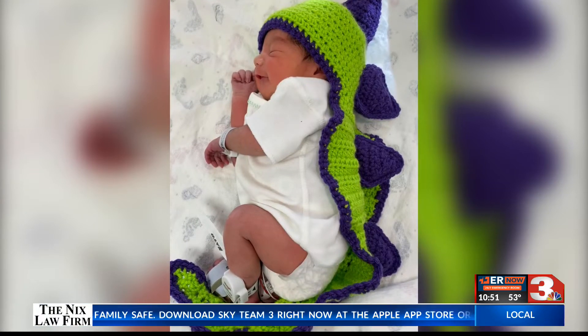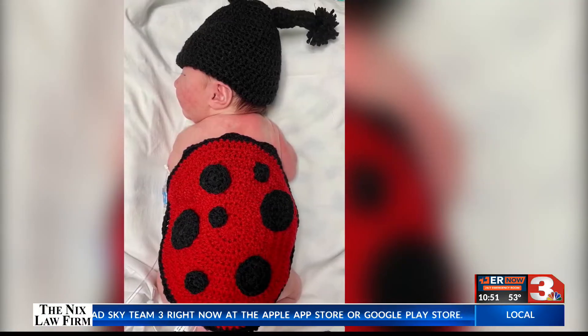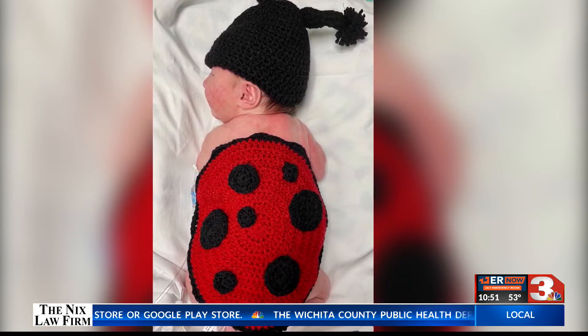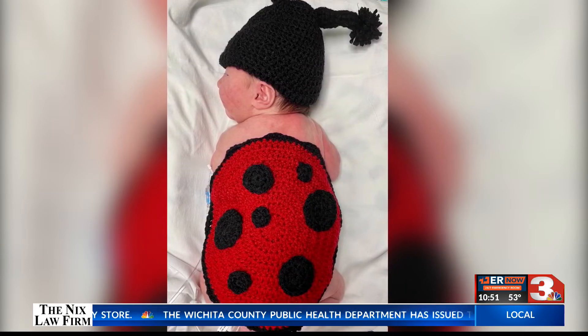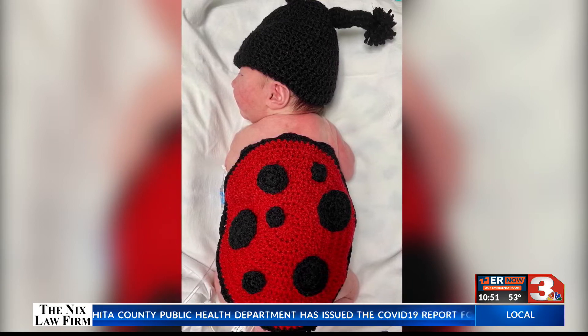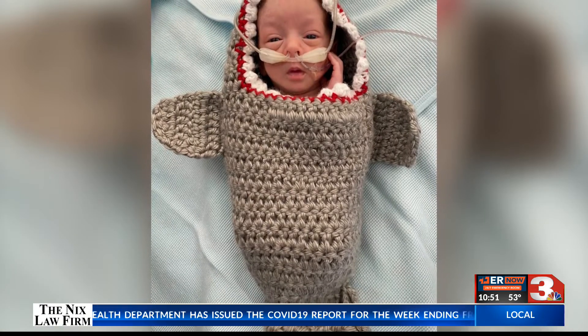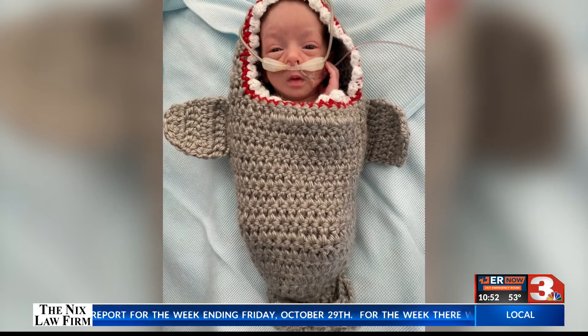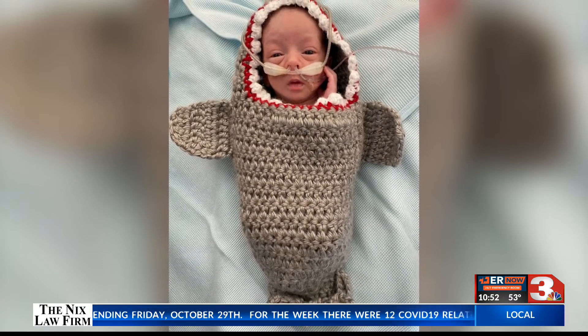All right, well, this is a must-see cuteness overload. An employee at United Regional made a Halloween costume for the infants in the special care nursery. That's the greatest thing. Look at that ladybug. In a Facebook post, United Regional said that it was an anonymous employee that donated time and supplies to make these perfect costumes.